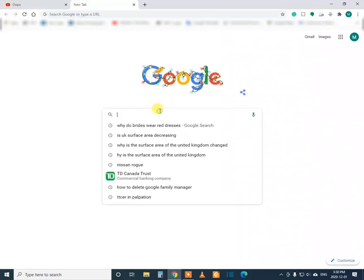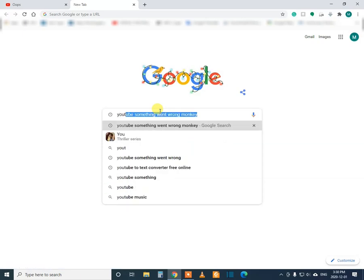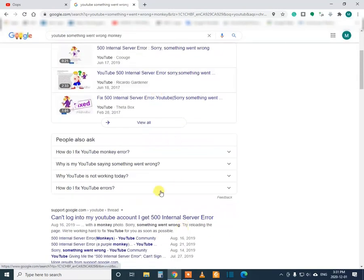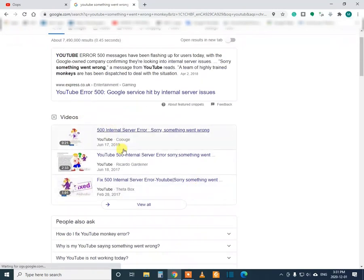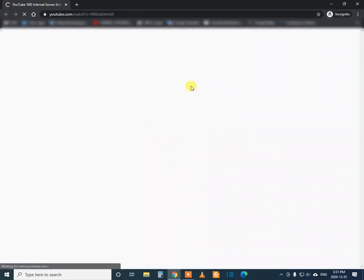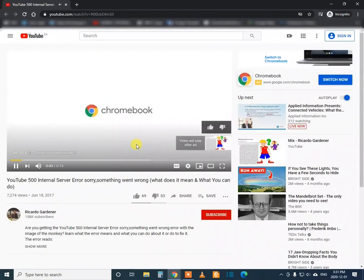One thing I'll tell you — if you search in Google for any YouTube video, you can see the search results appear. But if you click the link, it will not open. So I tried the strategy of right-clicking on the link, and if you right-click and choose 'Open in incognito window,' then it will work.